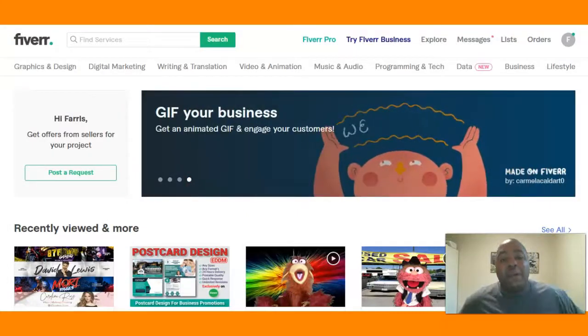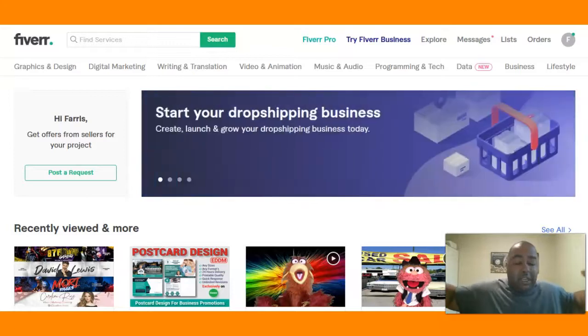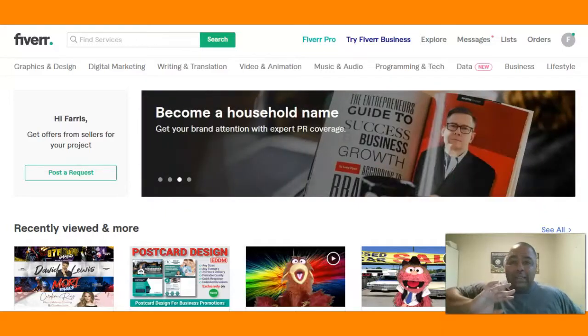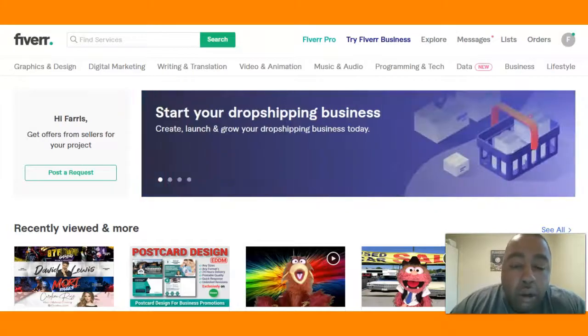Good day folks, this is your boy Ferris Deloney here, coming to you from a home office, bringing you a closer look into IPAs and mint builders and how you can do your IPAs in mint builders. First let me explain what IPAs are — income producing activities on a day-to-day basis.